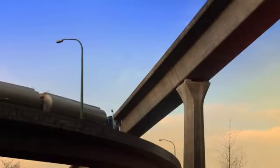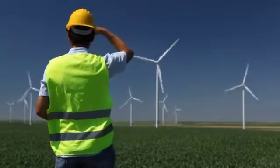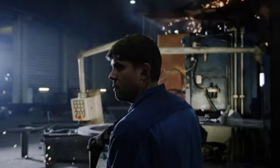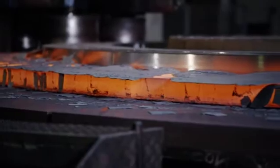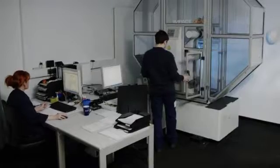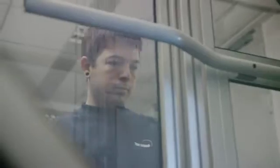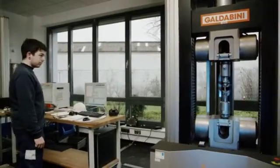Materials like metals and plastics take a lot of strain. The quality of your products defines safety and durability all over the world. And that's why you need us. In our laboratories, we test many different material characteristics using both destructive and non-destructive methods.